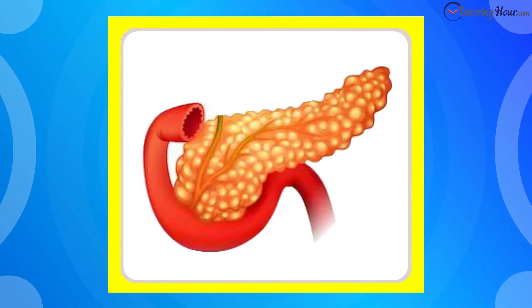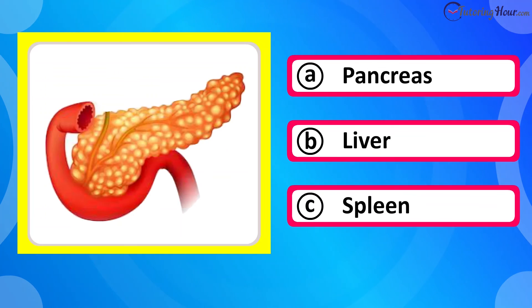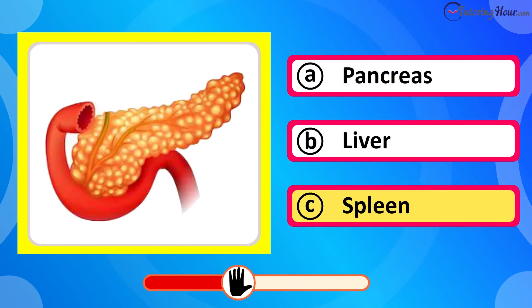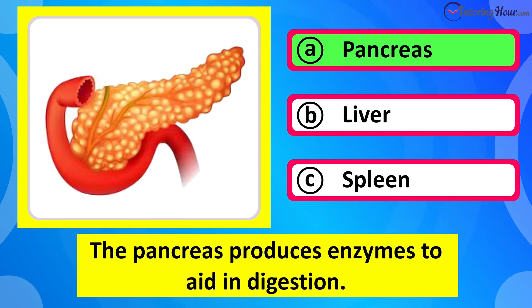Which organ is this? Is it A pancreas, B liver, or C spleen? The correct answer is the pancreas. The pancreas produces enzymes to aid in digestion.